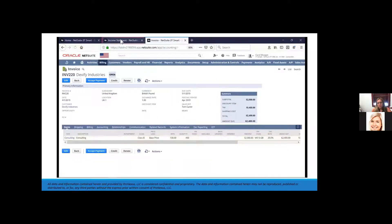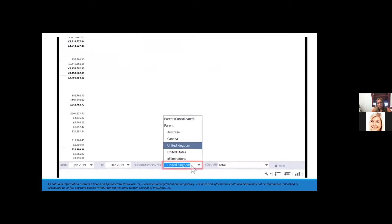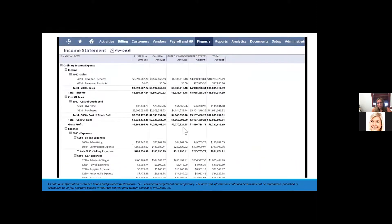Coming back to the income statement, we can see a myriad of ways to view this report. If we filter back to our parent company and change the column field to subsidiary, our income statement will transform to a column view of each of our subsidiaries.